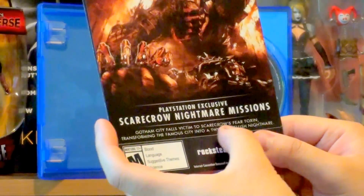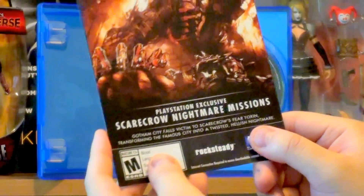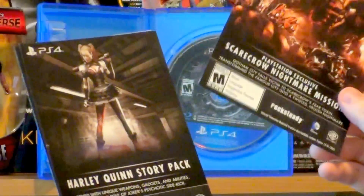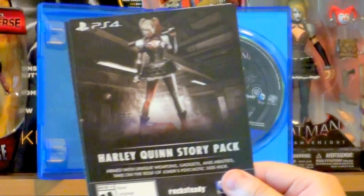Gotham City falls victim to Scarecrow's fear toxin, transforming the famous city into a twisted, hellish nightmare. And here we have the Harley Quinn story pack — I'm actually going to start with this first before I play the actual game.